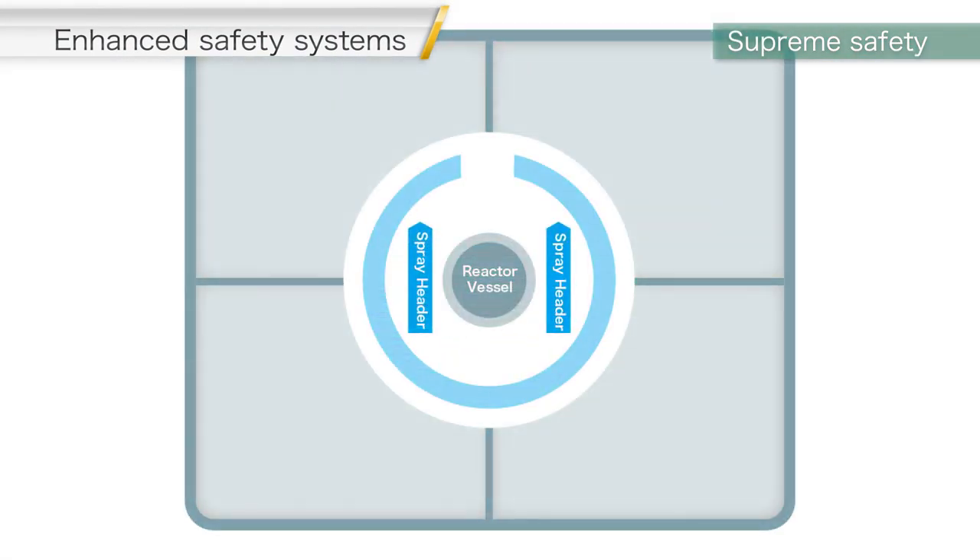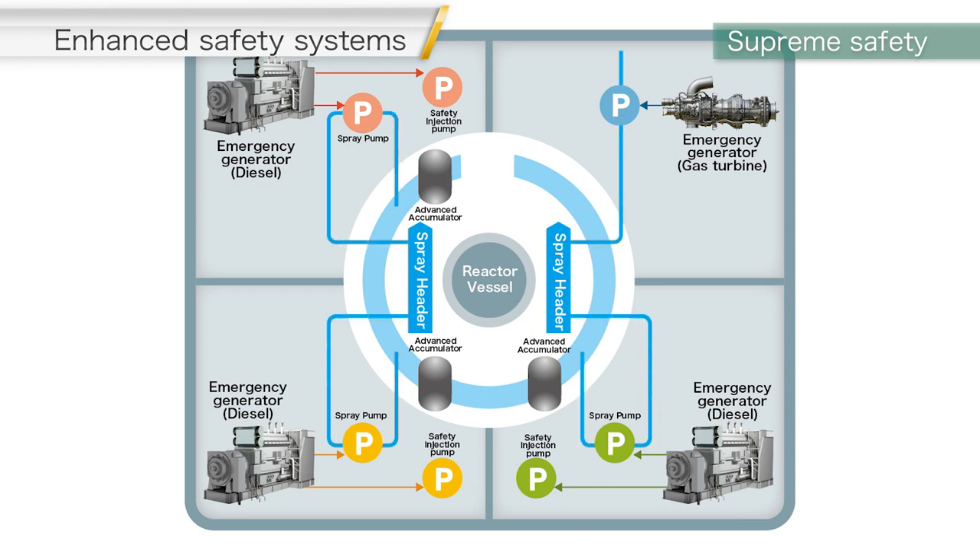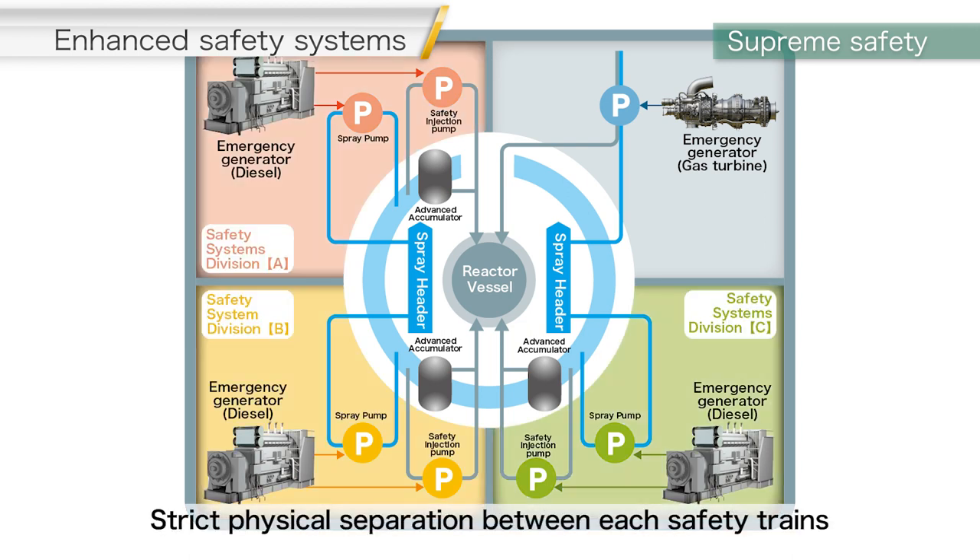Multiple and diversified safety equipment are installed in order to enhance the capability of preventing core damage and containment failure. Additionally, the equipment and associated systems are protected from simultaneous failure by ensuring strict physical separation.